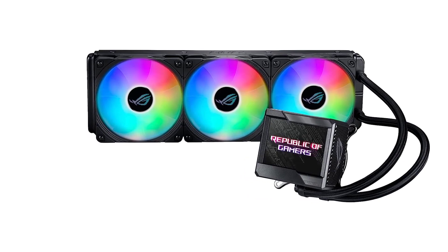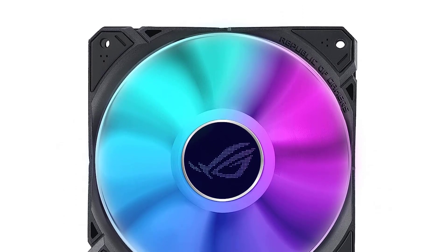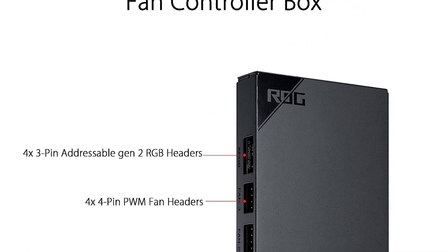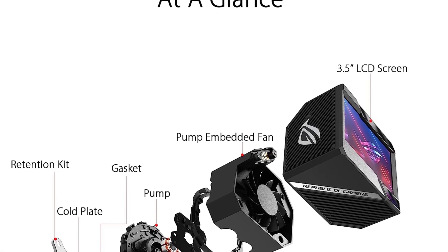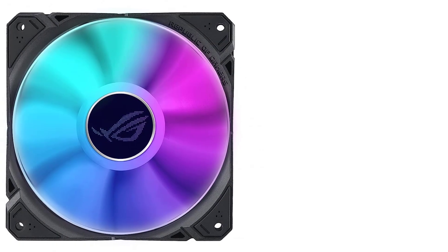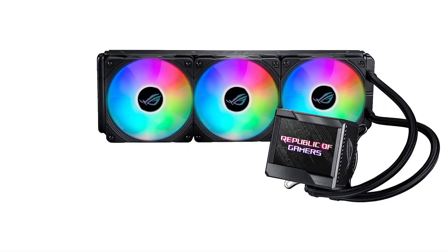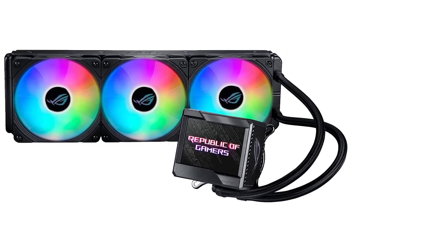It allows nearby VRMs and M.2 slots to remain cool, offering a more stable system. It comes with a comprehensive 6-year warranty from ASUS to cover pump failures if they occur. The ASUS ROG Ryujin 2 360 ARGB CPU cooler is an AIO-based cooling solution that looks, feels, and performs the part of a premium cooling solution.